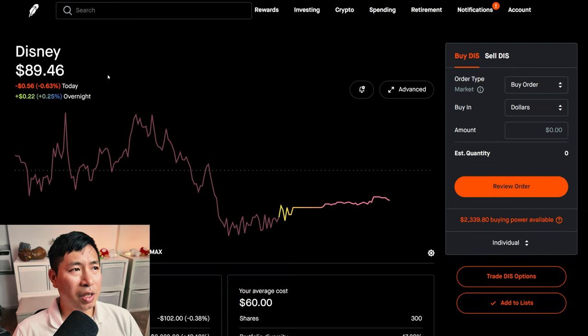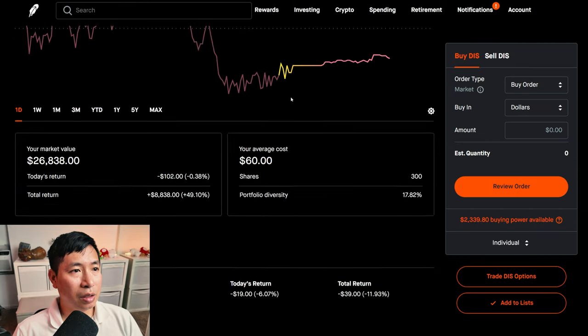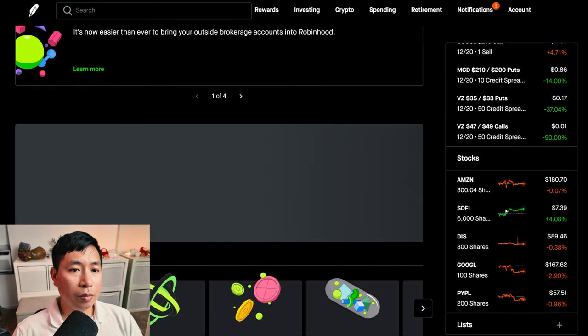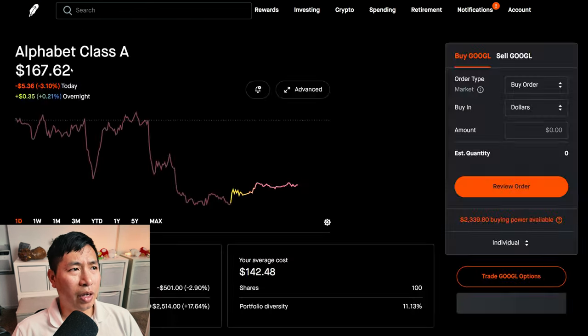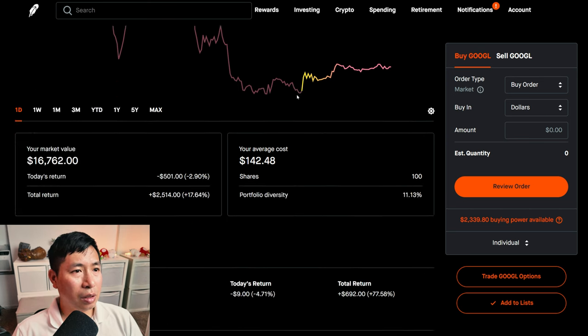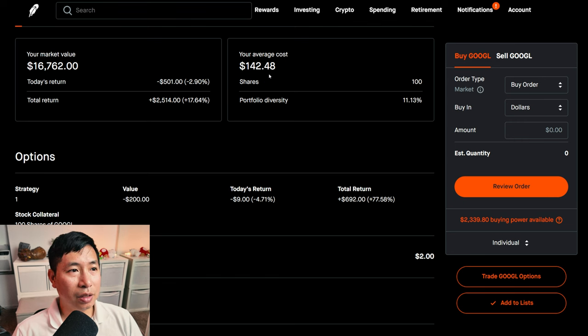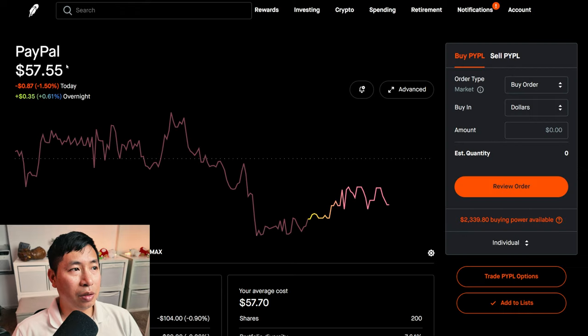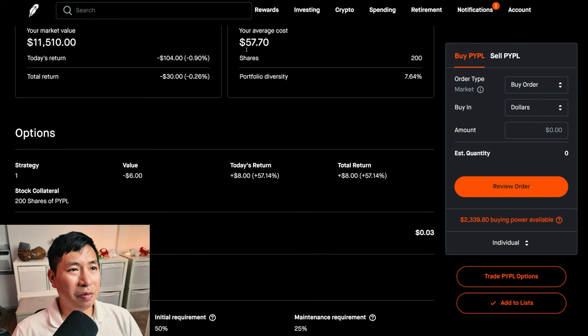I have 300 shares of Disney. Disney is at $89.46. My average cost: $60. My total return: $8,838. I have 100 shares of Google. Google is at $167.62. My average cost: $142.48. My total return: $2,514. I have 200 shares of PayPal. PayPal is at $57.55. My average cost: $57.70. My total return: I am down $30.